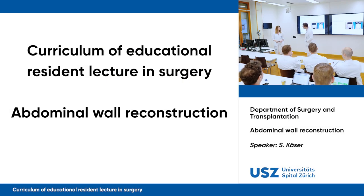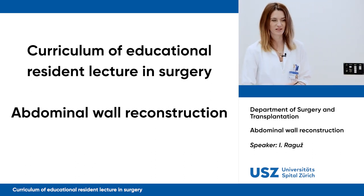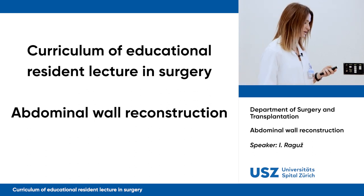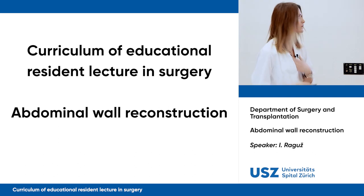I'd like to introduce Ivana Rago, she's an experienced resident that just joined us a couple of months ago, and she will talk about abdominal wall reconstruction. Today I'm going to talk about abdominal wall reconstruction, about the standards in surgery today and what we do here.